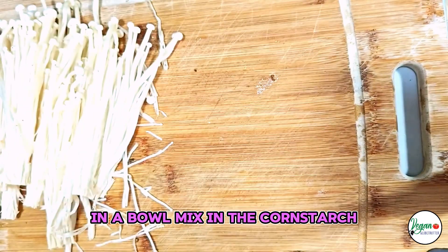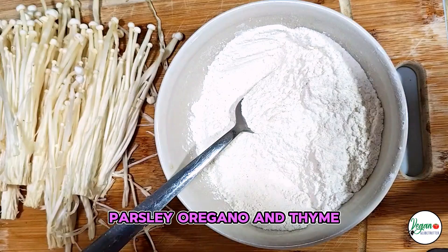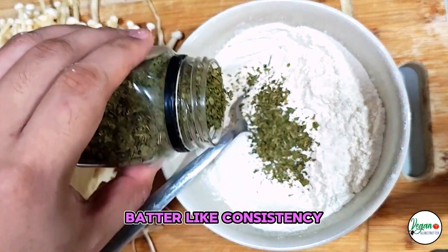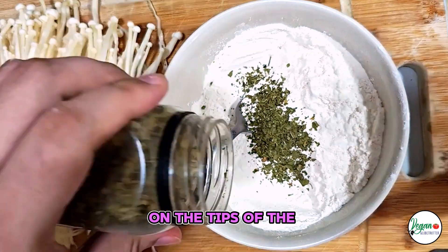In a bowl, mix in the cornstarch, salt, pepper, parsley, oregano, and thyme. Add in enough water to get a slightly wet batter-like consistency. Stick the dried seaweed on the tips of the enoki mushrooms.